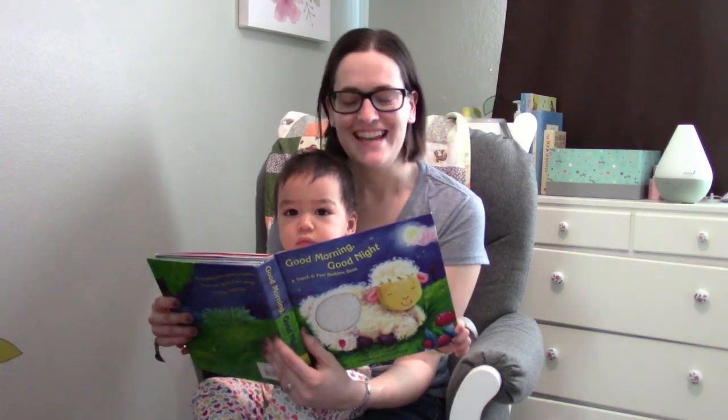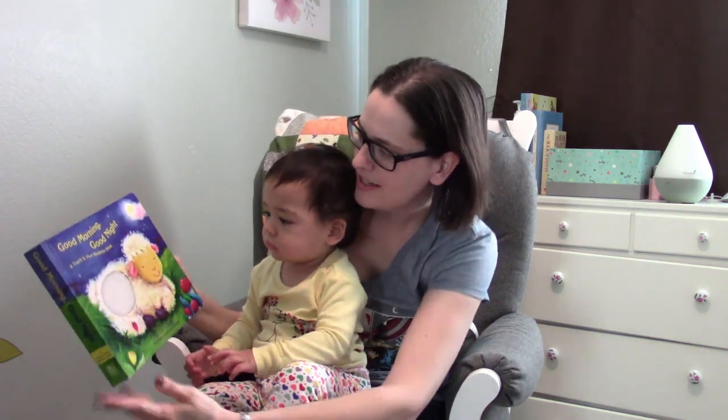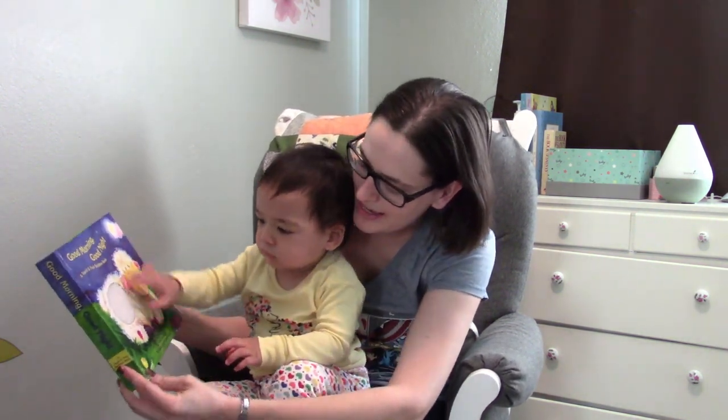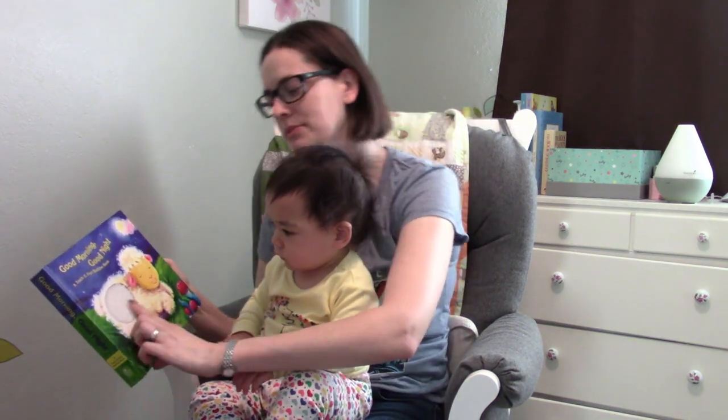Good evening boys and girls, tonight we're going to do another bedtime book review and we are reading 'Good Morning Good Night,' a touch-and-feel bedtime book by Annie Alexander, illustrated by Melanie Mitchell. It's a touch-and-feel book.